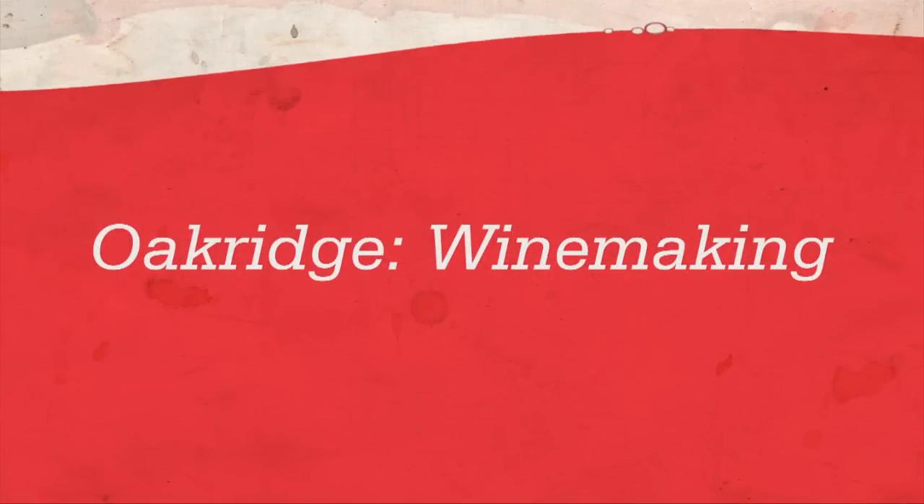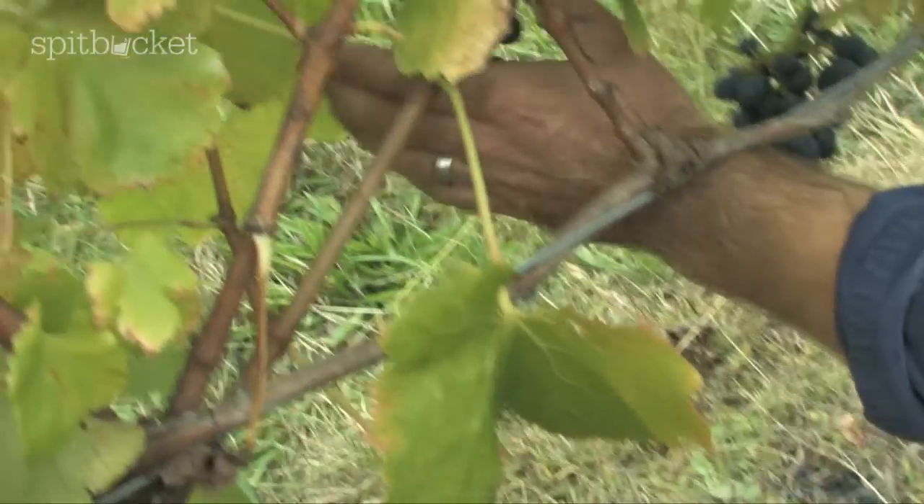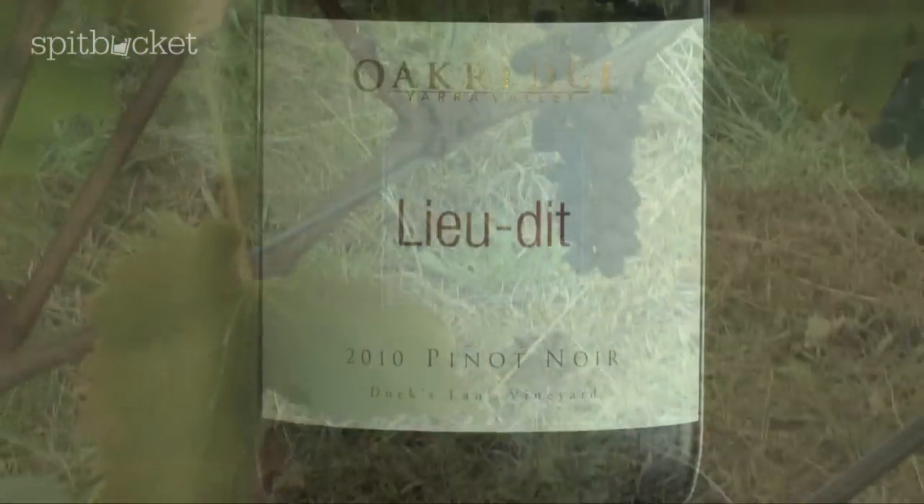Welcome to Spitbucket. Today we're down in the Yarra Valley at Oak Ridge. We're here with Adrian and Dom from Oak Ridge, who are going to take us right through the whole process, from grapes on the vine to the finished bottle, all in about that much time.